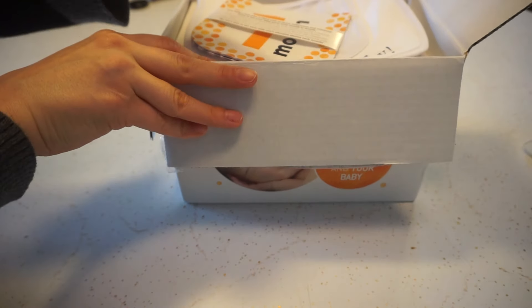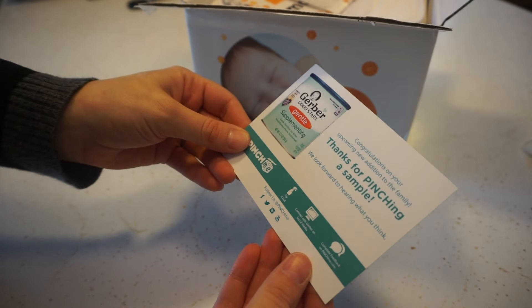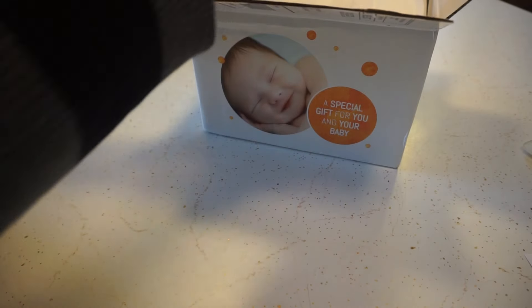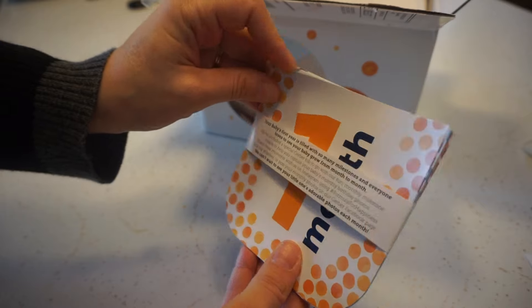First thing is I have a card from PinchMe — just says thanks for pinching a sample — and this is from Gerber. So first thing that I got in my box is these...